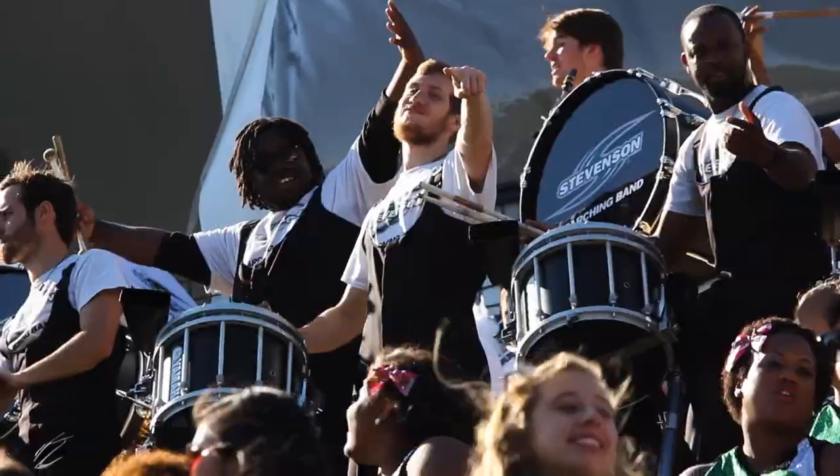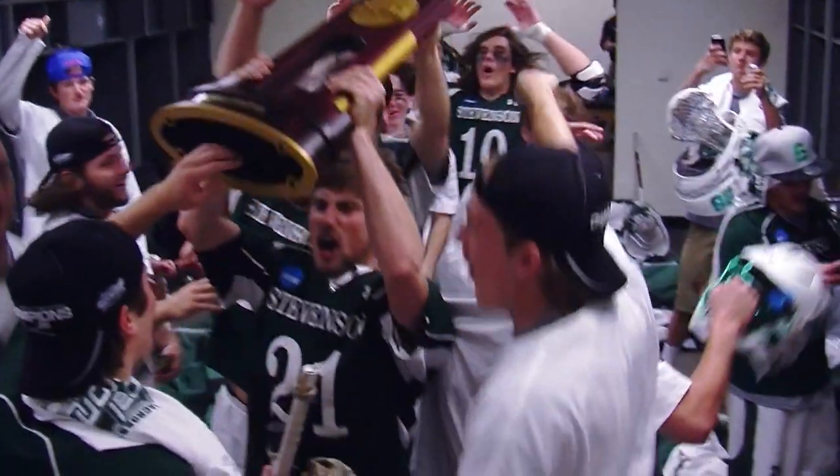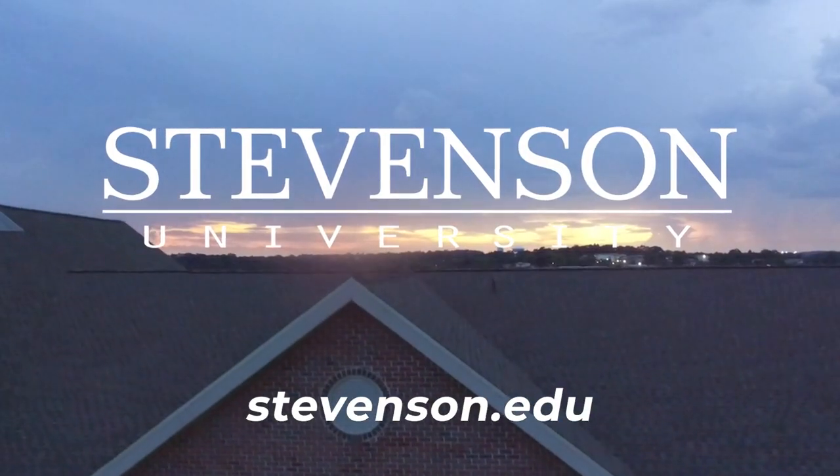As you can see, the Mustang momentum is only just the beginning. We can't wait for you to explore our growing campus today and see why students like you call Stevenson home.